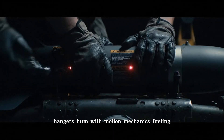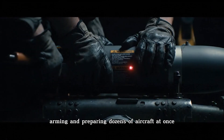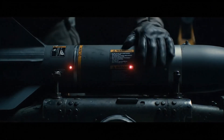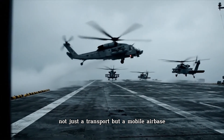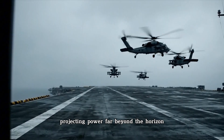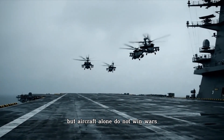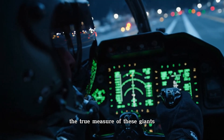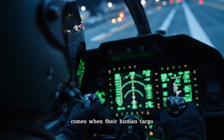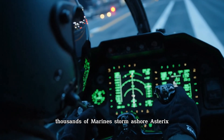Below, hangars hum with motion — mechanics fueling, arming, and preparing dozens of aircraft at once. The assault ship has become what few imagined: not just a transport, but a mobile air base projecting power far beyond the horizon. But aircraft alone do not win wars. The true measure of these giants comes when their human cargo — thousands of Marines — storm ashore.